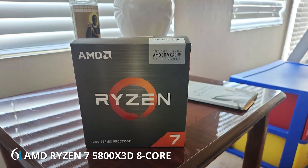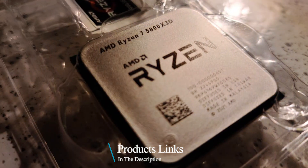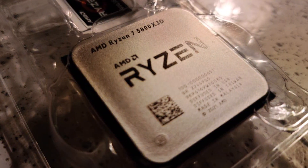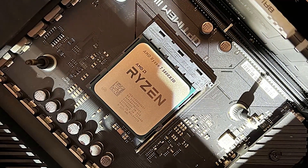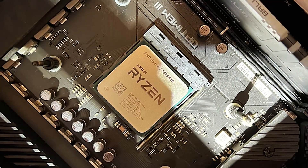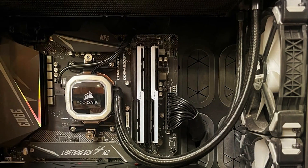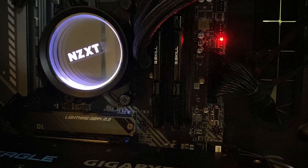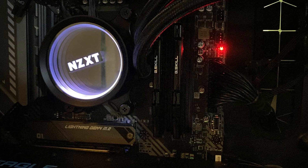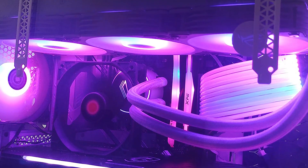Number 6: introducing the AMD Ryzen 7 5800X 3D, a groundbreaking desktop processor that redefines gaming and multitasking performance with its revolutionary AMD 3D vCache technology. Equipped with 8 cores and 16 threads, this processor delivers unparalleled processing power for seamless gaming, content creation, and multitasking. The standout feature is its innovative 3D vCache, which significantly increases the processor's L3 cache size, resulting in improved gaming performance and smoother multitasking experiences. This breakthrough technology enhances data access speeds, reducing latency and boosting overall system responsiveness.